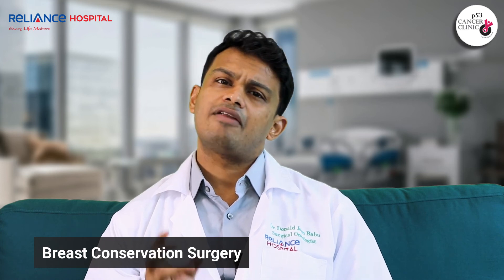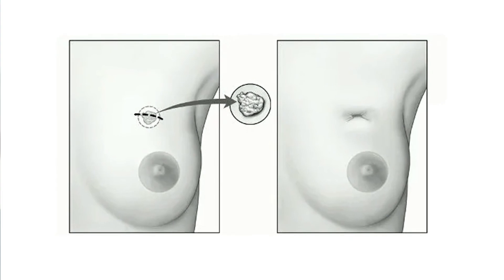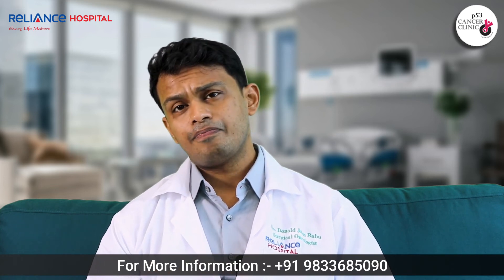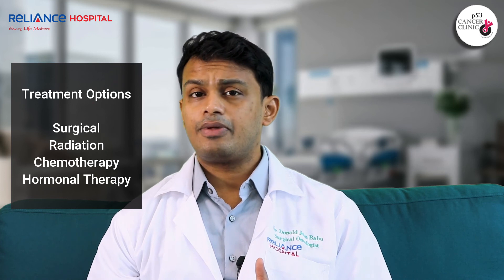For a lady under 65 years old, or one who insists on retaining her breast, we generally offer breast-conserving surgery — we do not remove the entire breast, only the tumor, and retain the rest of the breast. If required, the breast can be reconstructed by a plastic surgeon. We also dissect the lymph nodes around the breast. In addition to surgery, we offer the patient chemotherapy, radiation, and hormonal therapy. So there are four modalities of treatment: surgical, radiation, chemotherapy, and hormonal therapy.